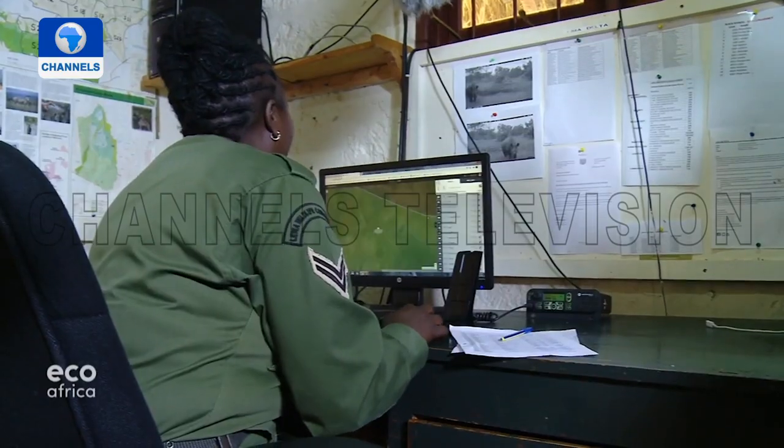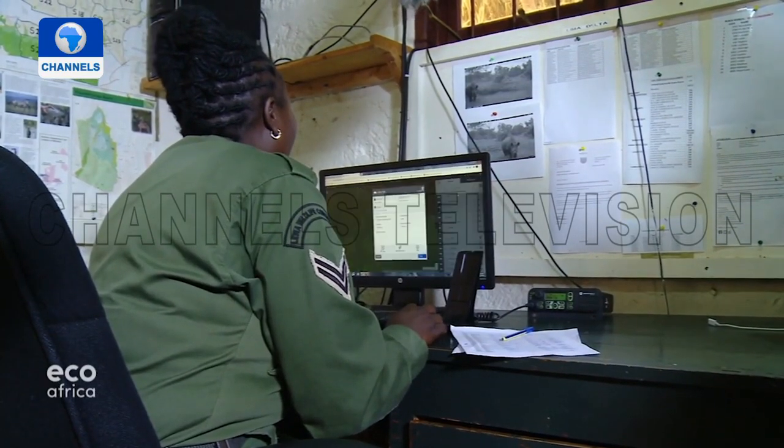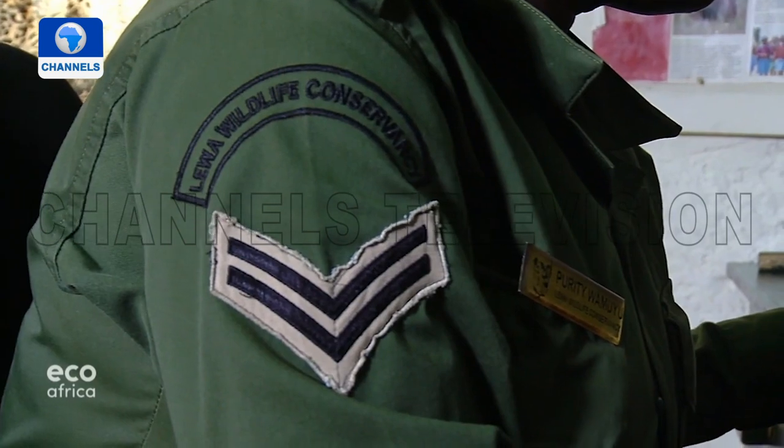If local people notice anything suspicious, they report it to ranger Purity Wamuyu. She grew up in the area and knows almost everybody. Currently, there are five female rangers, and she was the first to be employed, joining in 2012. The conservancy means everything to her.